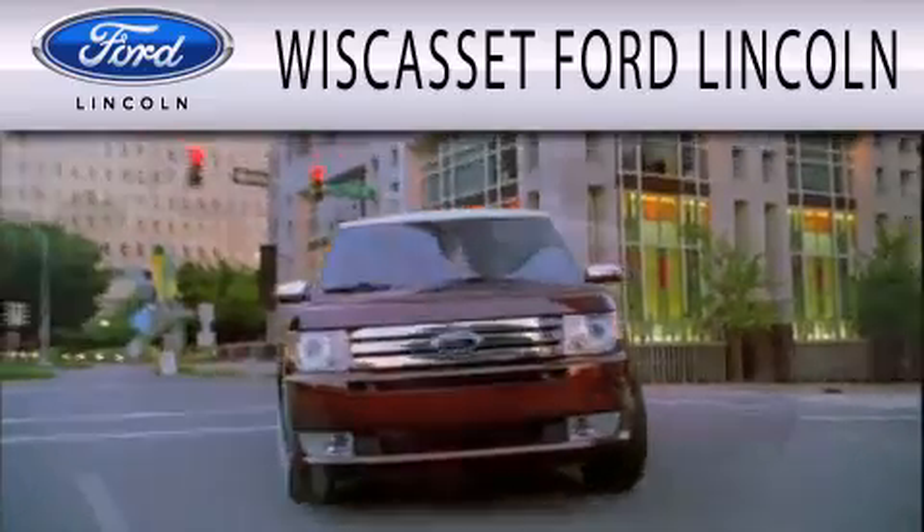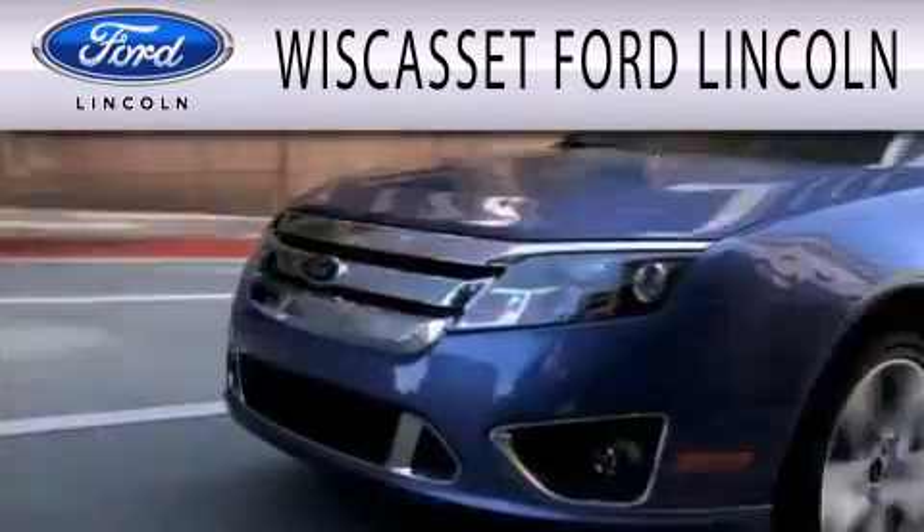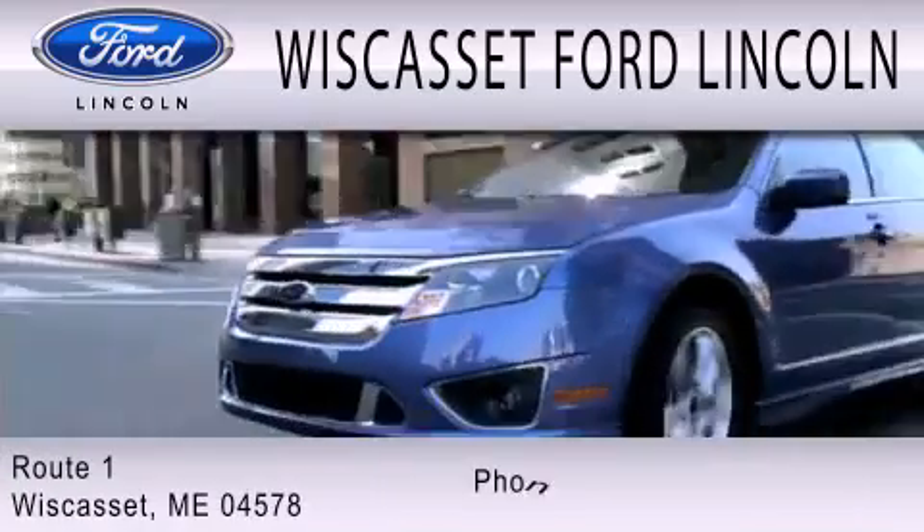Wiscasset Ford Lincoln is dedicated to doing everything possible to ensure that the experience you have selecting your next vehicle is as pleasant as possible. We are located at Route 1 in Wiscasset.